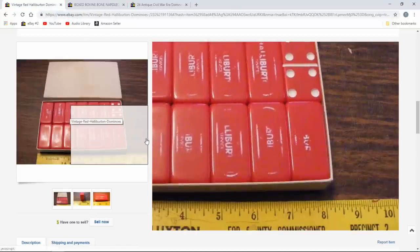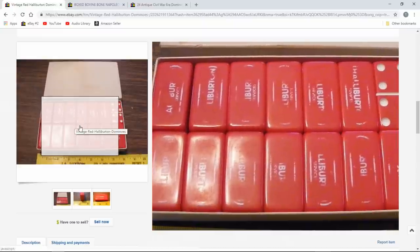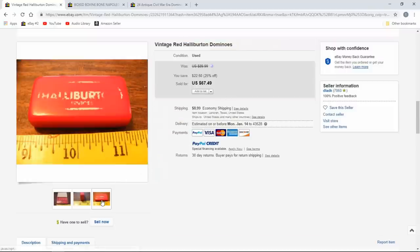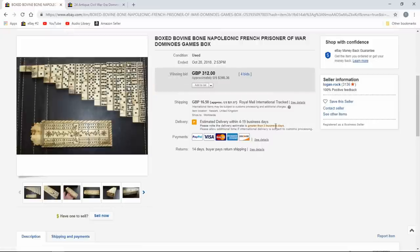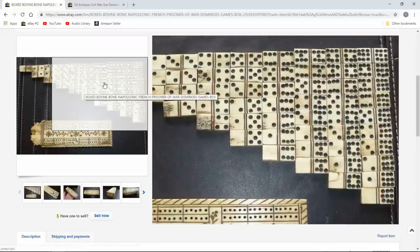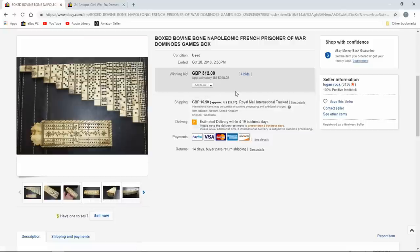Here's a Halliburton set — they do machining; we actually have a location around here. These are really worn from heavy use. $67 — not a huge profit, but you'd probably get these for five or ten bucks given the wear. Now here's a French prisoner of war set from the Napoleonic era. These show up for the Civil War, Revolutionary War — any war where soldiers were sitting around with nothing to do. It's in a nice bone box, $398.